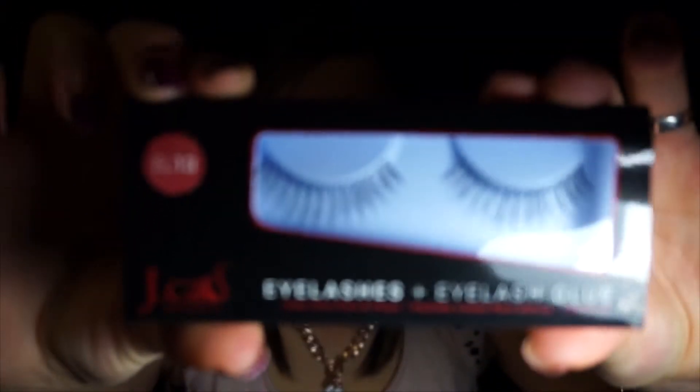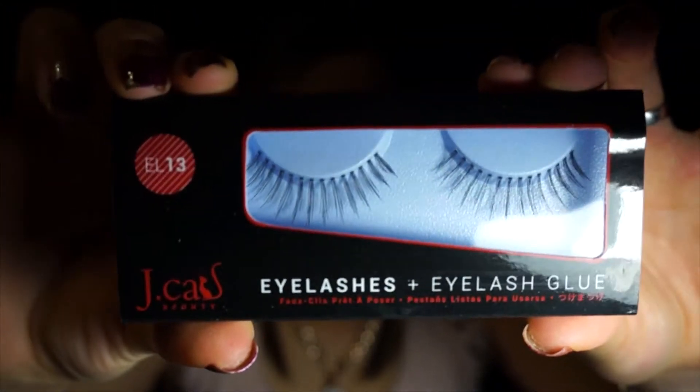The first thing I found in here is eyelashes by J.Cat. They're pretty, except I have these things called glasses and eyelashes don't exactly work out for glasses. But I am considering going to contacts, so they might be useful pretty soon.